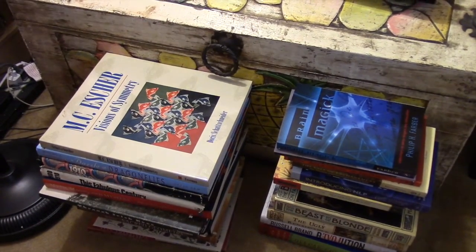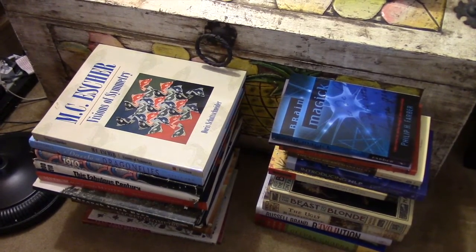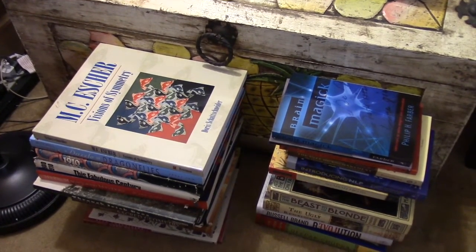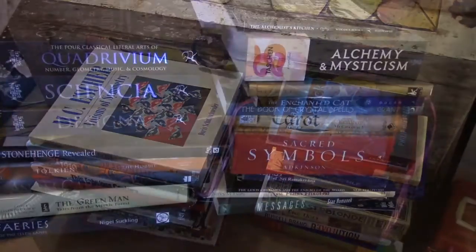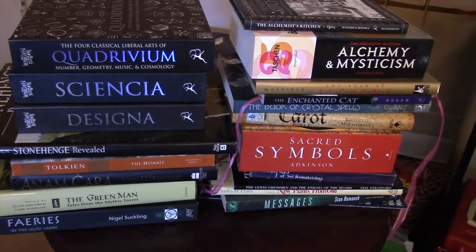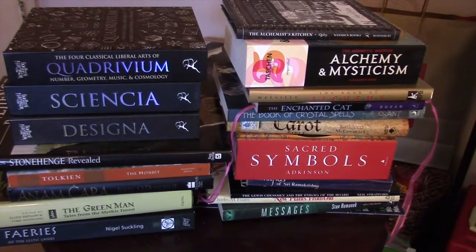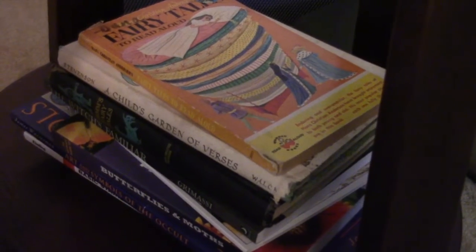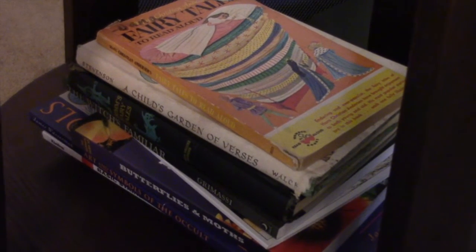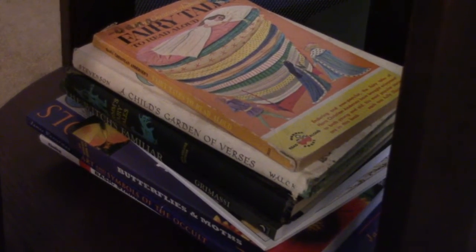I also have these two stacks of books down here — a lot of these are going to go into the living room for sure. Maybe not all of them, but the vast majority will. And I'm also moving these two stacks of books out into the living room. All three of those stacks will be moved out of the room.